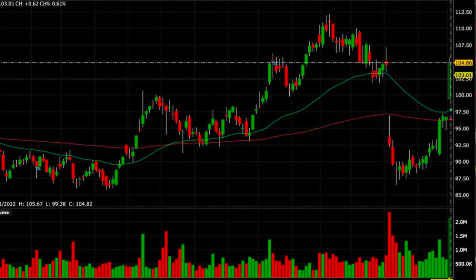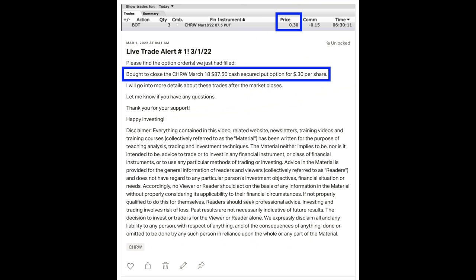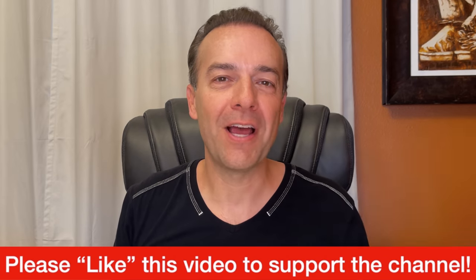Fast forward about two and a half weeks later, and on March 1st, when CH Robinson gapped up overnight, I decided to close this position out by buying the cash secured put options back for 30 cents per share. Then I used that freed-up capital to enter a new cash secured put option in Merck and Verizon — but that's probably a story for another time.